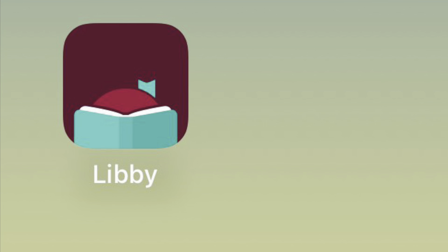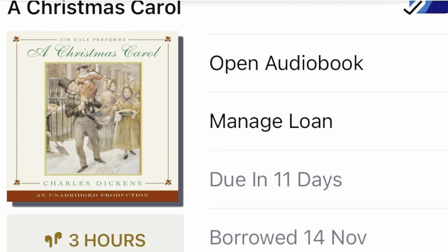Another thing I do to get ready for the Christmas season is listen to audiobooks. I do this on the Libby app, which is free — it's associated with my local library. I have three audiobooks in my library currently, which I'm going to start listening to in December to get me in the Christmas mood. The first is A Christmas Carol, and of course it's a classic, so you can't go wrong with that.